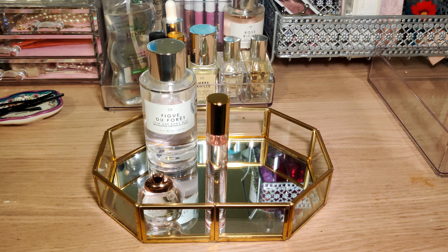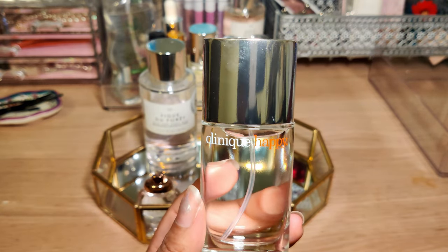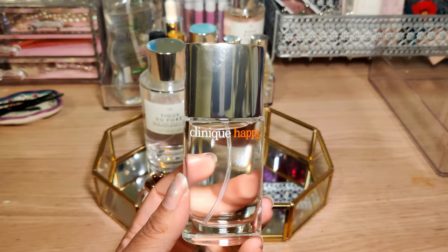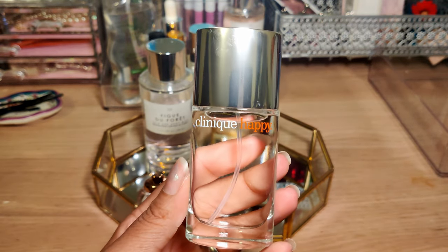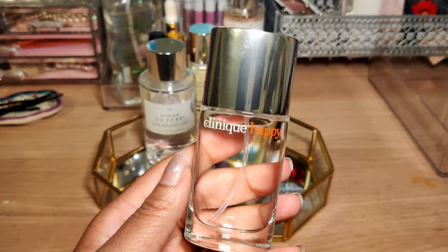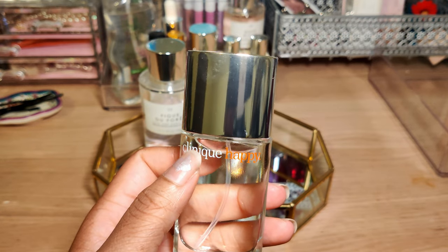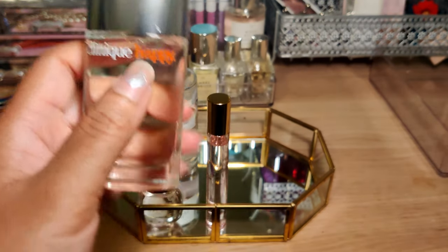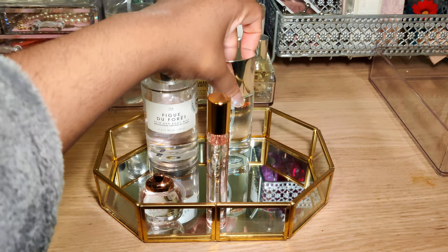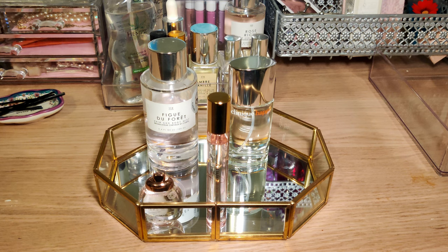Going off that fresh and clean vibe, next we have Clinique's Happy. This is a classic — I've always loved this scent. I think it should be a staple in everyone's collection. Very nice aquatic, citrusy scent; it's a very uplifting scent. I believe I got this one at Ulta. I purchased this over the fall and I'm just now getting a chance to pop it into my rotation because it'll have better performance over springtime rather than fall or winter.